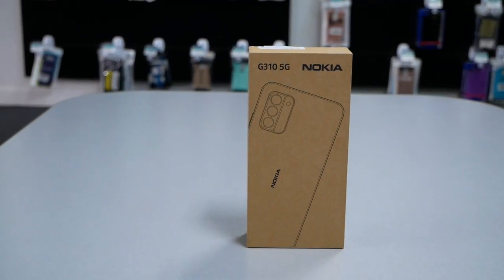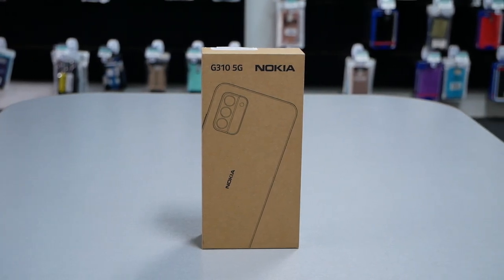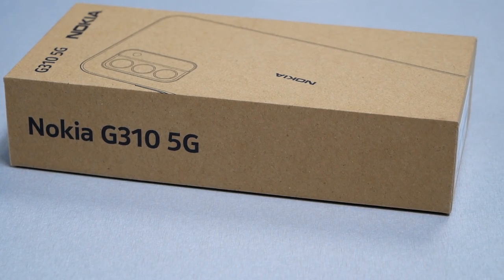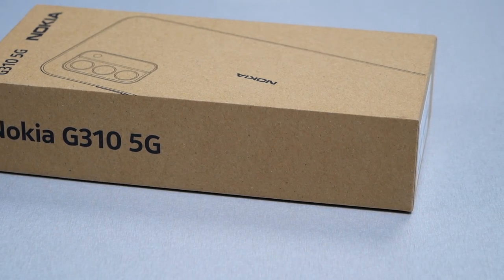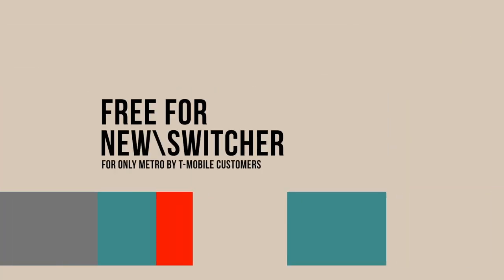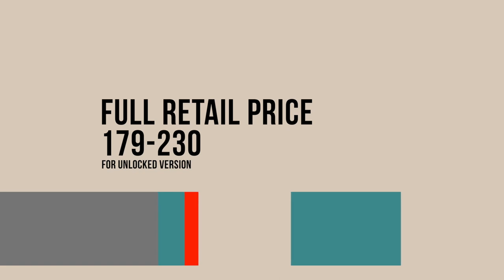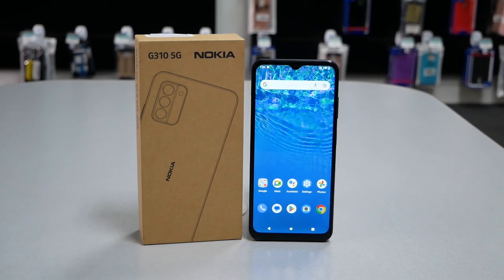The phone is available for new Metro by T-Mobile customers for absolutely free, whether you want to start a new number or bring your number from a different provider. You just have to pay the first month and activation fee — always check your local Metro store for details. Existing Metro customers qualified for an upgrade get a $130 discount. The unlocked price ranges from $200 to $230 depending on where you purchase.